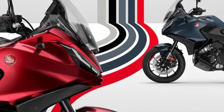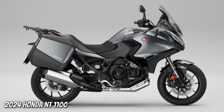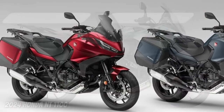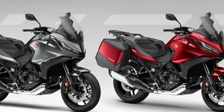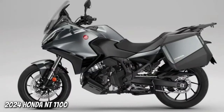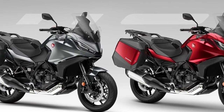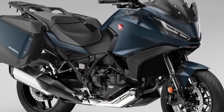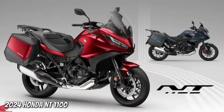To ensure that the NT 1100 rider can have their bike exactly the way they want it, three dedicated accessories are available that improve comfort and functionality over long distances. Available individually or in three dedicated packs — Urban, Touring, and Voyage — the accessories include a 50-liter top box, fog lights, and a comfortable seat.